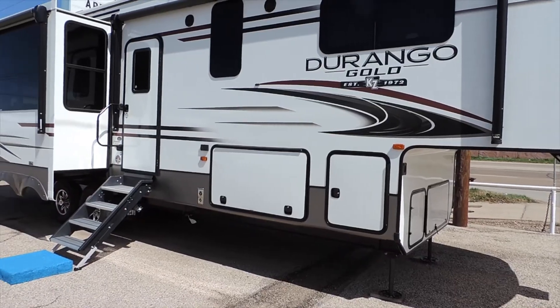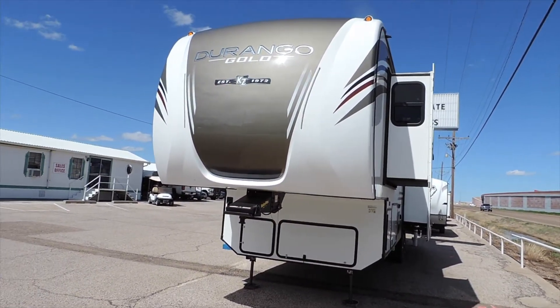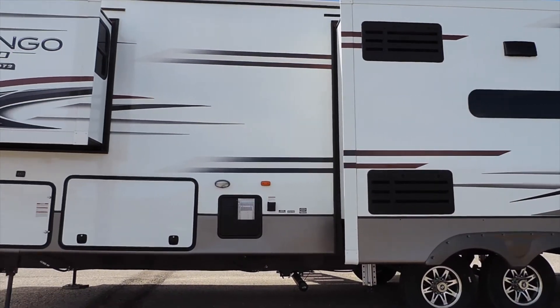Hi, this is Colton Kaiser with the Family Camping Service Center in Amarillo, Texas. Today we're going to be taking a look at the 2020 Durango Gold by KZ. The Durango Gold 356RLT has R11 insulation in the sidewalls and R38 insulation in the roof and the underbelly.